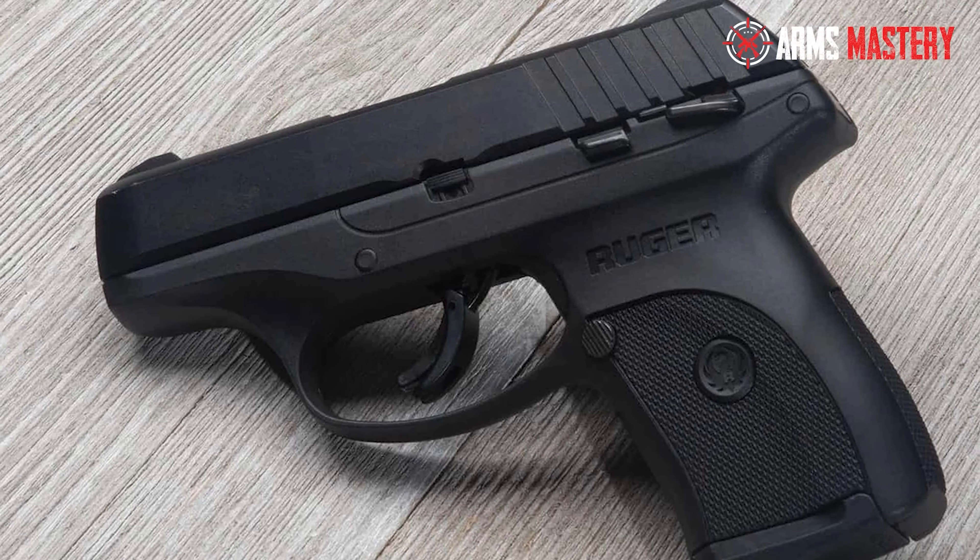Number 10: Ruger EC9S. The Ruger EC9S defines practicality in a compact form, making it an excellent choice for concealed carry enthusiasts. This 9mm handgun combines ease of use with efficient design, featuring a slim profile that makes it incredibly concealable. It sports a 3.12-inch barrel, offering a good balance between compactness and accuracy, ideal for both new and seasoned shooters. The EC9S is also noted for its crisp trigger and sturdy build, ensuring reliability when it counts. Integral sights contribute to its streamlined appearance while facilitating quick target acquisition.